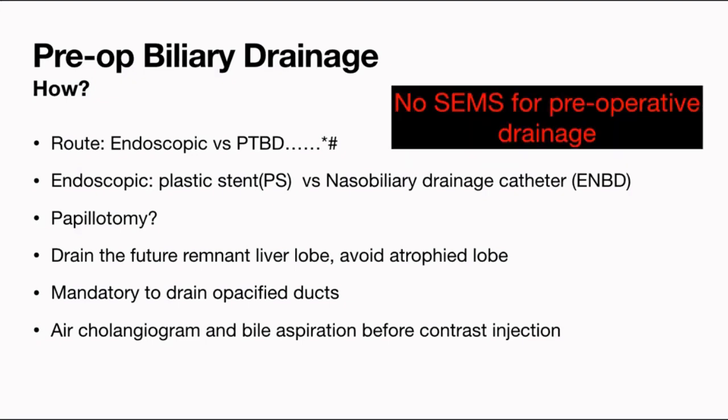Many patients, we are doing only air cholangiograms — inject 3–5 ml of air after aspirating bile, just to confirm you have reached above the stricture.